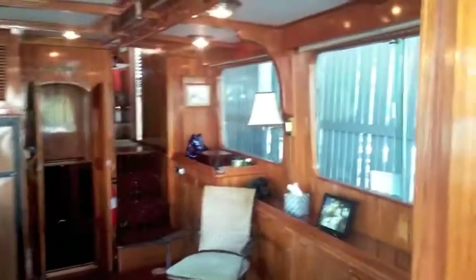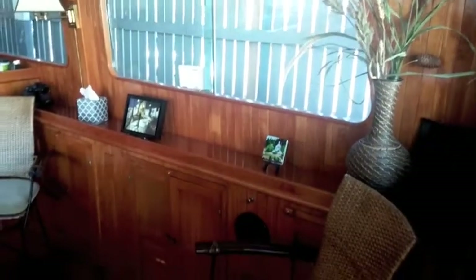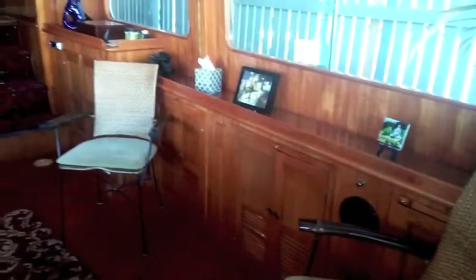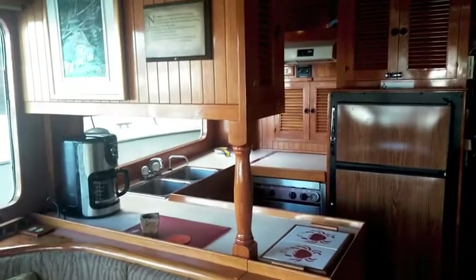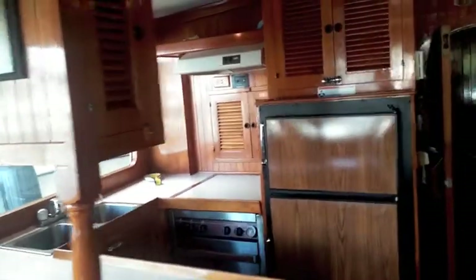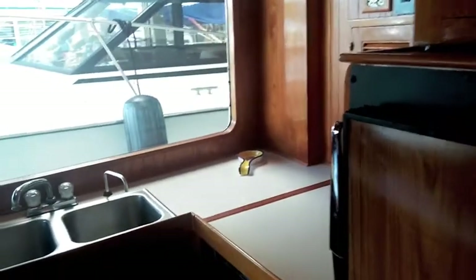Being 40 foot on a 13-foot beam, we've got a nice size salon here. The salon includes the dinette settee that converts to a bunk, a good size galley just forward of that, featuring a nice refrigerator freezer, three burner stove, double stainless steel sink, new microwave oven, and lots of light with these big windows.